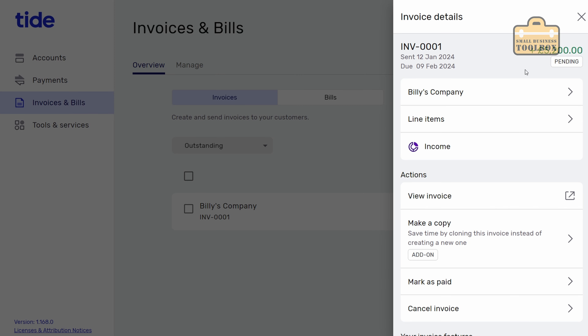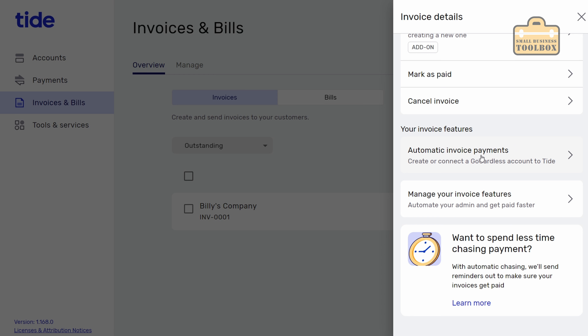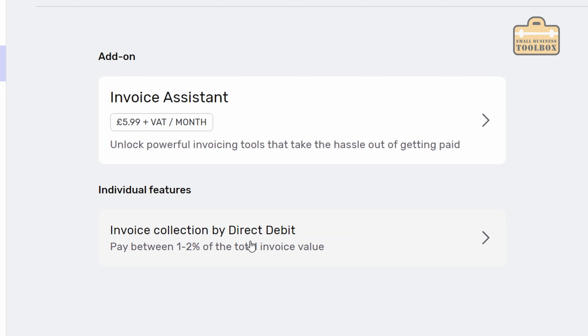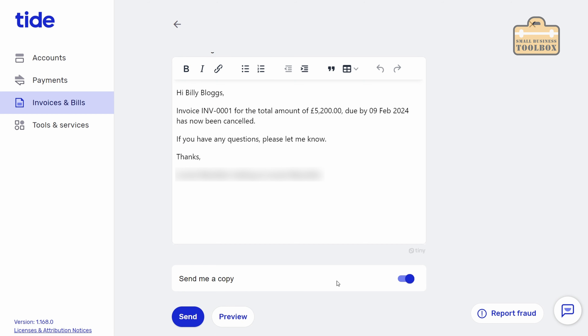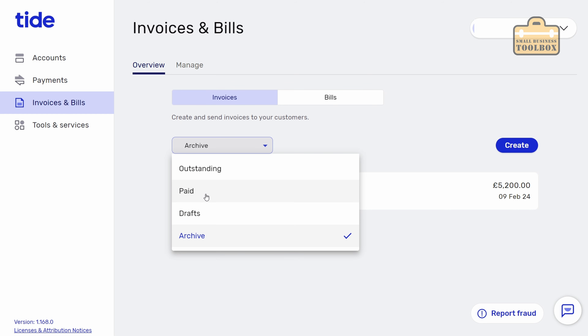Back in the account under invoices and bills we can see the invoice is pending. You can view a copy, clone it if you pay extra for the invoice assistant function, mark it as paid, or cancel it. You can also set up automatic invoice payments which effectively sets you up to accept direct debits using GoCardless. If you pay extra for the invoice assistant function you can automate things - when the customer pays it automatically matches to that invoice. Invoice assistant is an add-on at £5.99 a month, and direct debit collection is 1-2% of the total invoice value.